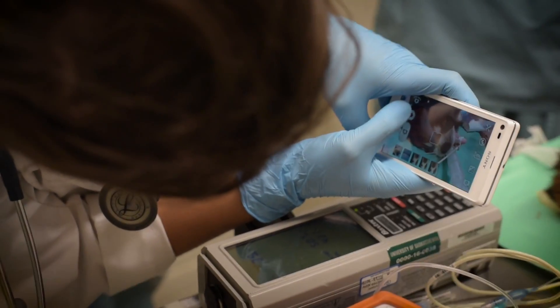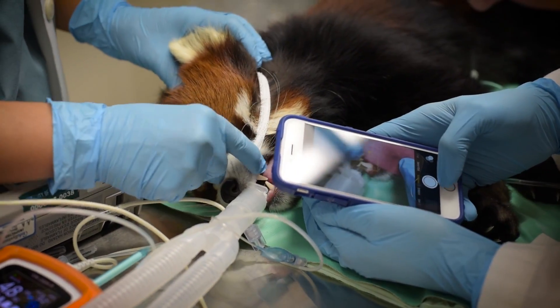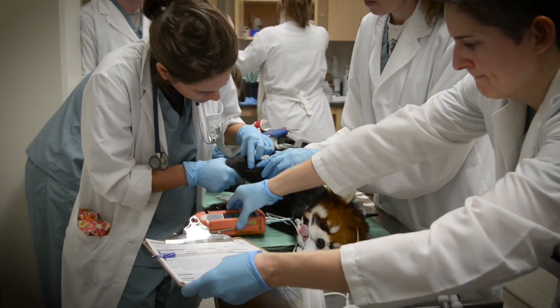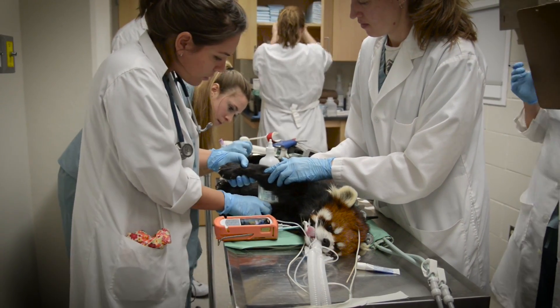Everything is marked down, so at the end of the exercise we'll have a complete understanding of his current physical health. You can see that something like this, because it's not done every day, is a great teaching opportunity.